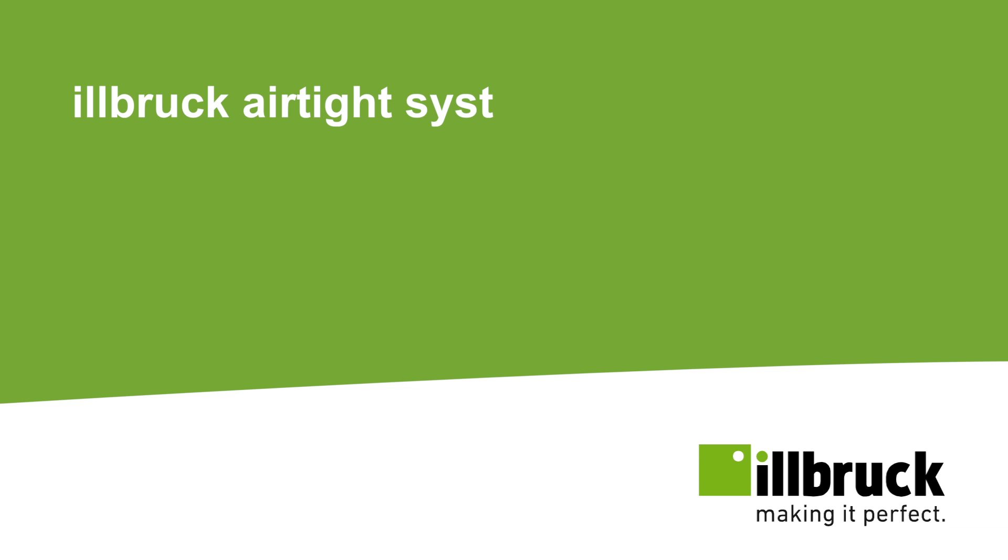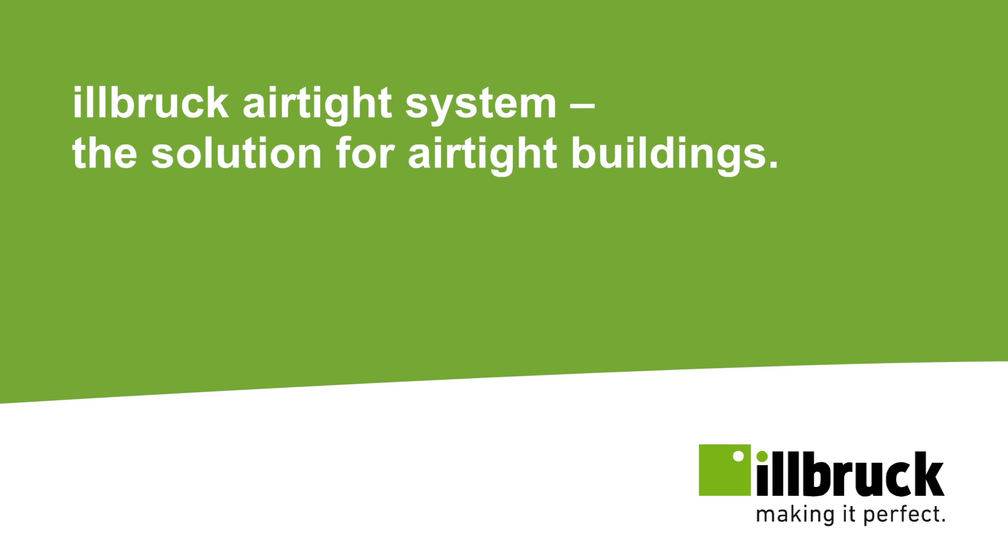Ilbrock Airtight System — the solution for airtight buildings.